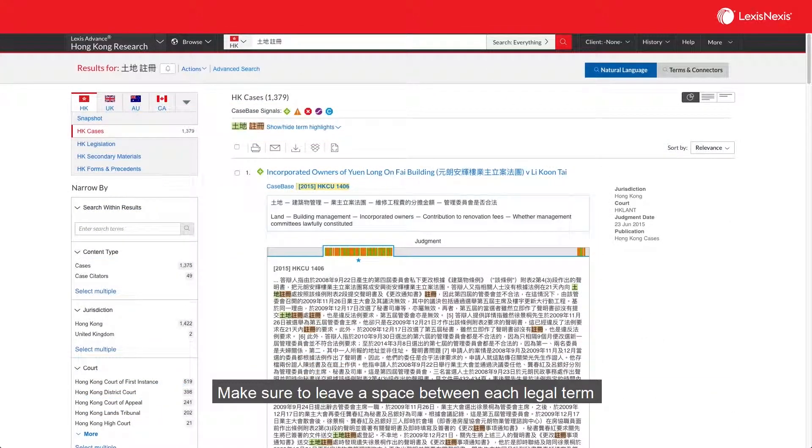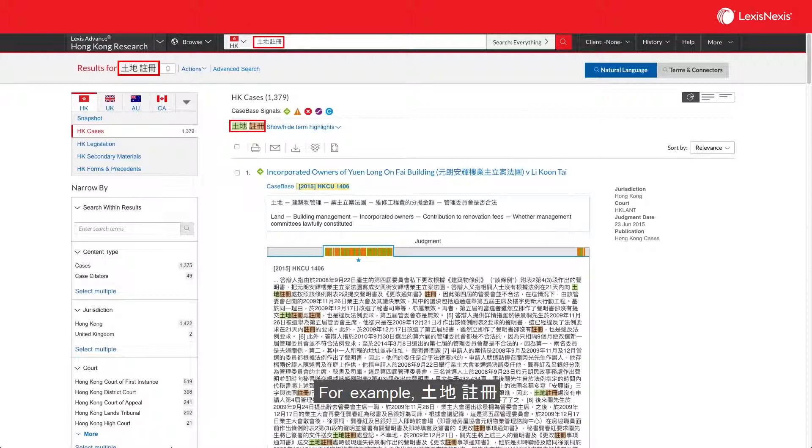Make sure to leave a space between each legal term — for example, 頭地 space 註冊, or 土地 space 註冊 — to indicate that they are separate keywords.